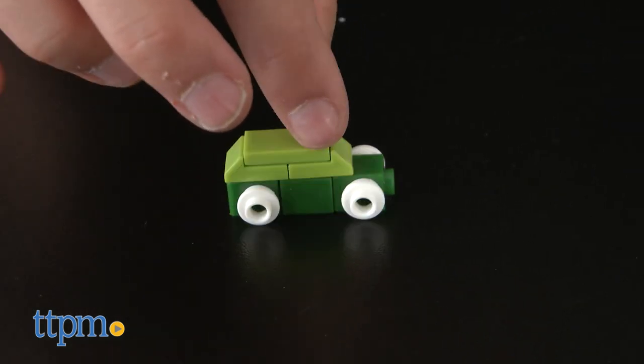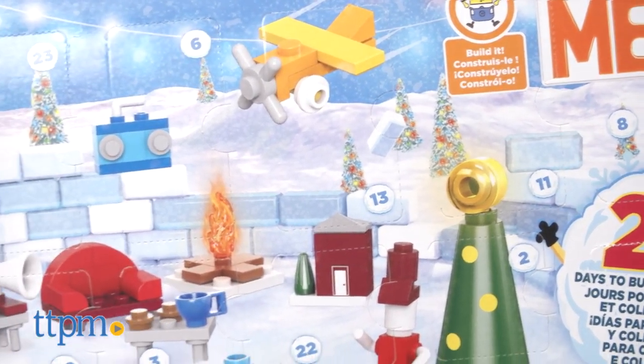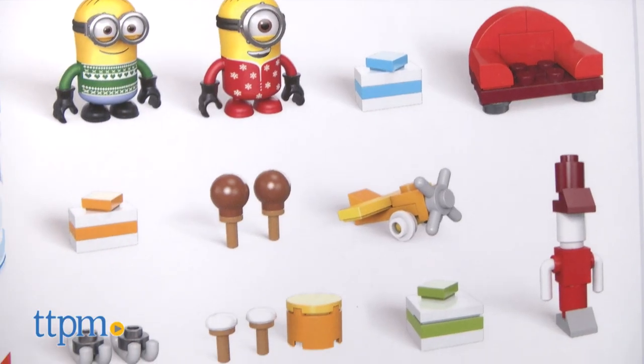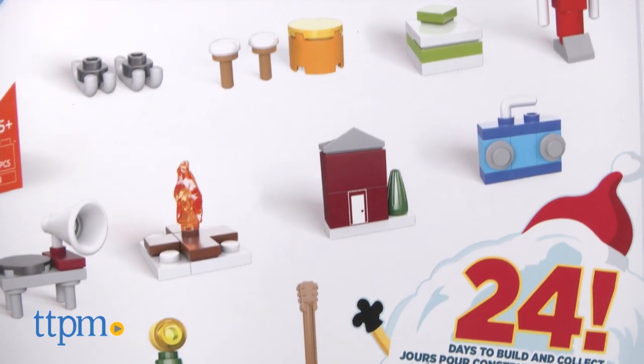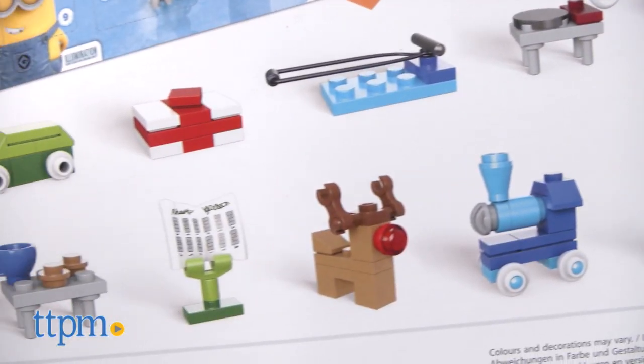This is a fun Minions twist on a classic holiday tradition, with 24 days and 164 total pieces to build and collect, including Minions themselves, maracas, a reindeer, a guitar, and so much more. There are many possibilities to create holiday shenanigans for these Minions to get into.